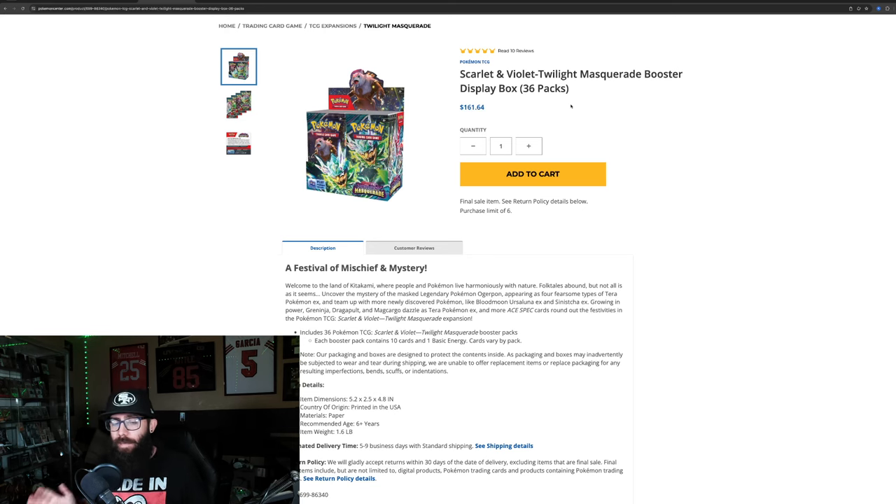Just because it hits MSRP doesn't mean things immediately explode — usually what needs to happen is the Pokemon Center needs to sell out. Once it sells out, third-party markets like TCG Player and eBay will rise, sometimes into the $180-$200 mark. But the Pokemon Center can restock a few times, so keep that in mind. If you're looking at picking up Twilight Masquerade, we're at kind of a boiling point — a critical mass — for the set, so keep an eye on that.